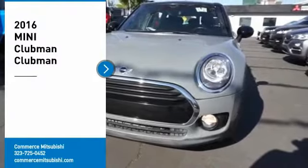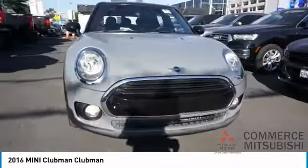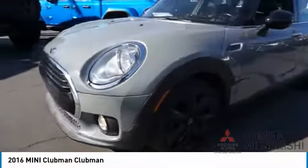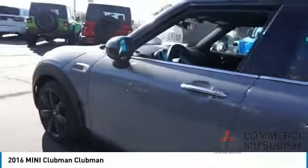You are going to love the 2016 Mini Cooper Clubman. The Mini Cooper Clubman is a longer version of the regular Mini with a larger back seat and more cargo space. Fuel economy on the Clubman is excellent, ranging from 29 to 33 miles per gallon.